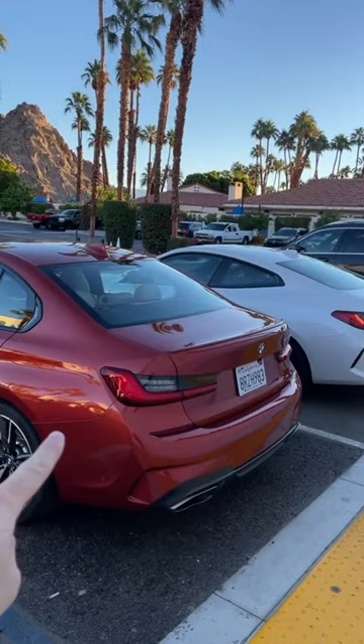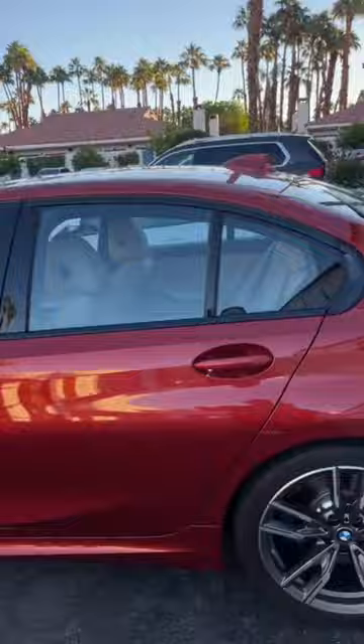So if you're looking for practicality, the 3 Series is obviously better because you've got these rear doors to easily hop in the back seat. Getting into the back of the 4 Series is not as easy, but trust me, it's not too bad.